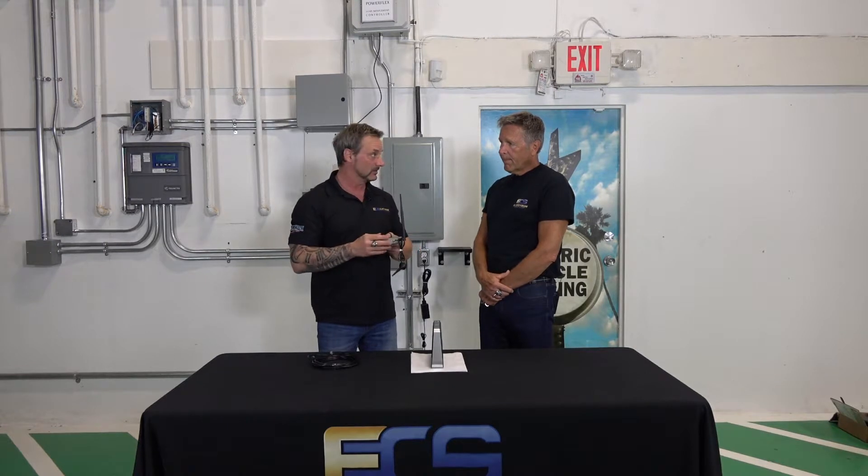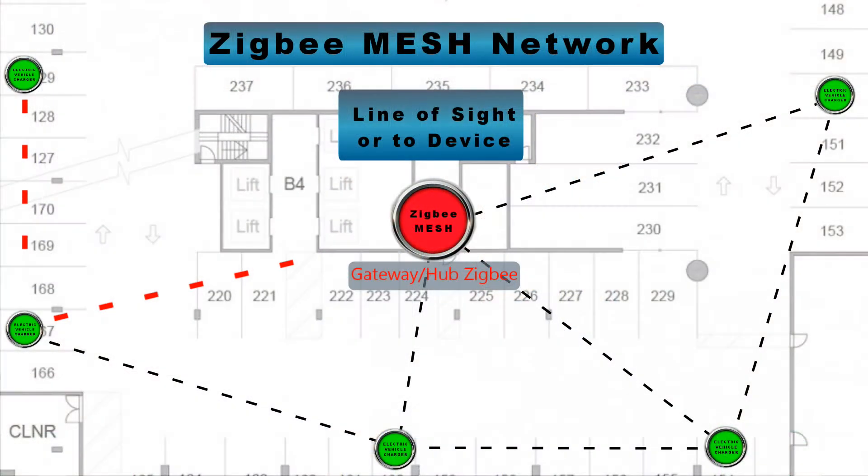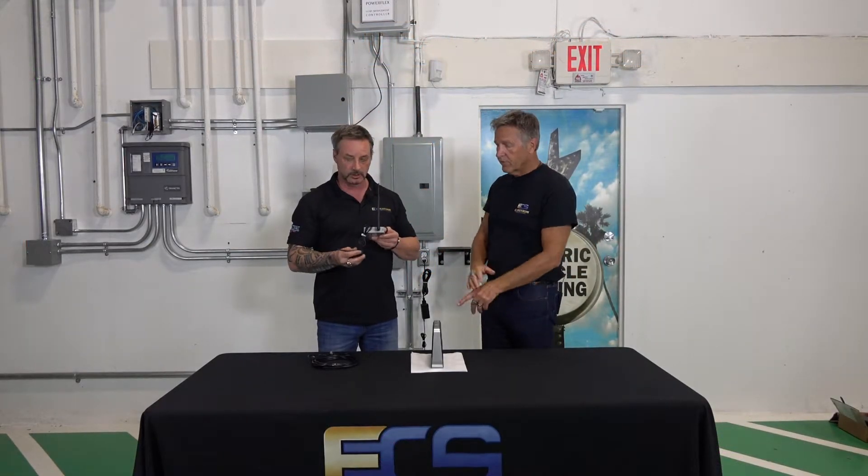The difference between the way this talks to chargers versus Wi-Fi is that this is what we call a mesh network. Chargers have the ability to communicate with each other and then relay that information to this gateway and then out to the network. So when you're scaling up, that works pretty well, and physically it might be easier given certain applications and installations to use this as opposed to Wi-Fi.